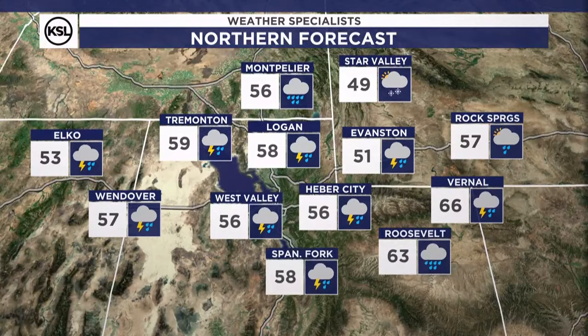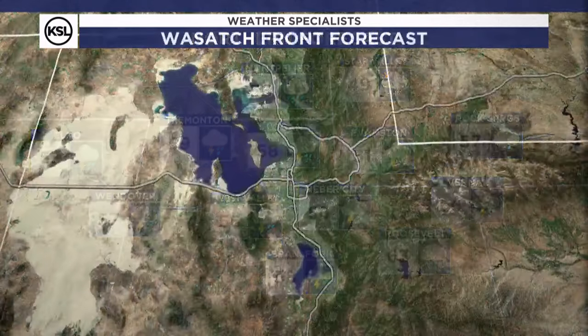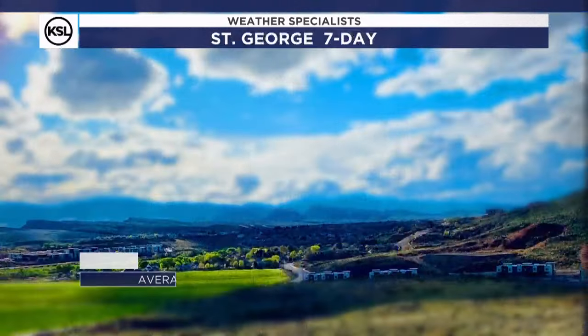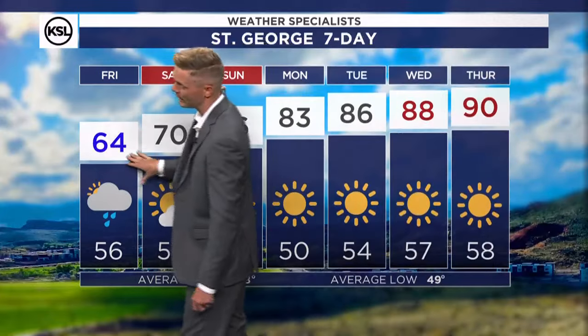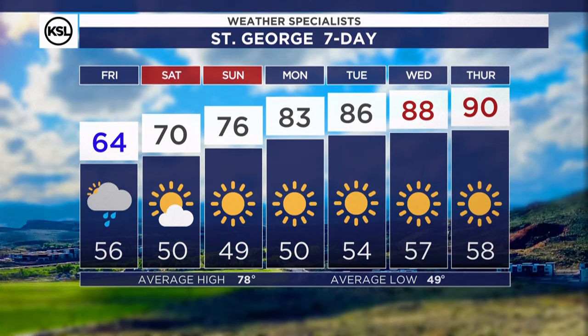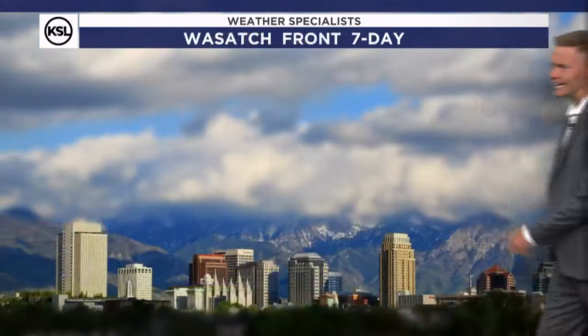To the north, 50s generally for highs and everybody looking at a chance for rain today. Some could see some pretty good wetting rains — it'll be great for getting that garden ready as we get closer to Mother's Day. 64 today rises to the 70s over the weekend with drier weather in St. George, and then next week you're back to your 80-degree days.